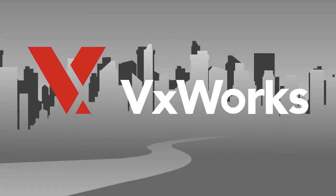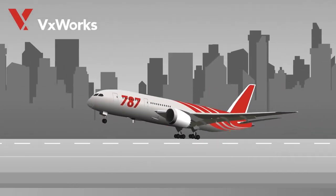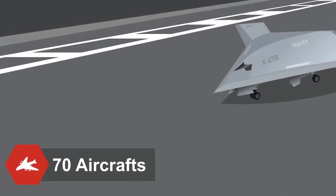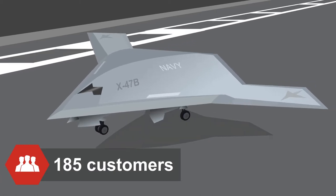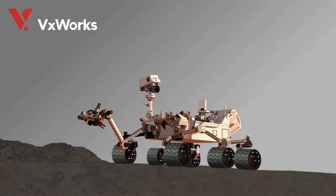VXWorks is used in many industries and around the world. In the aerospace and defense industry, it is used in 70 aircraft and by over 185 customers, including unmanned combat aircraft and in space exploration such as the Mars Curiosity Rover.